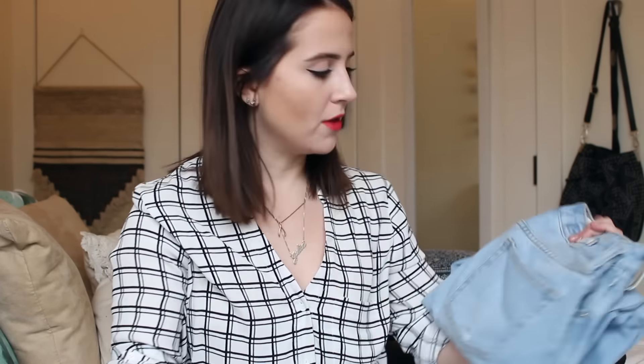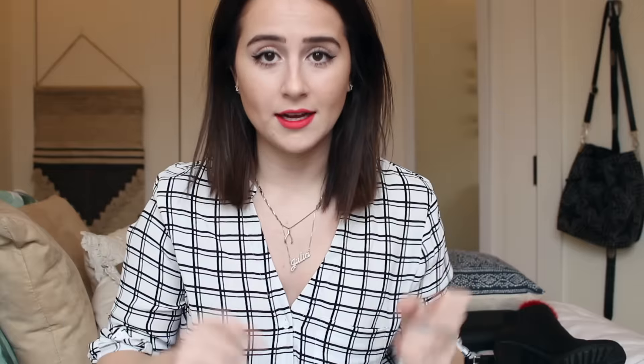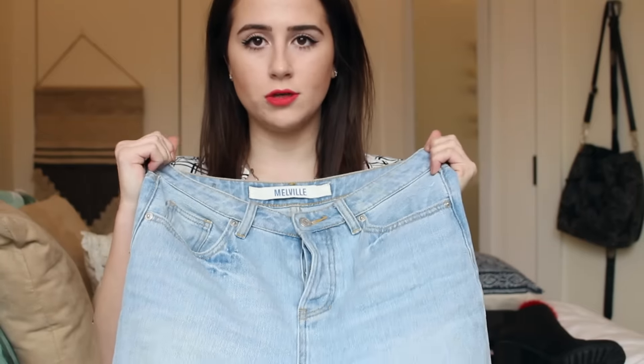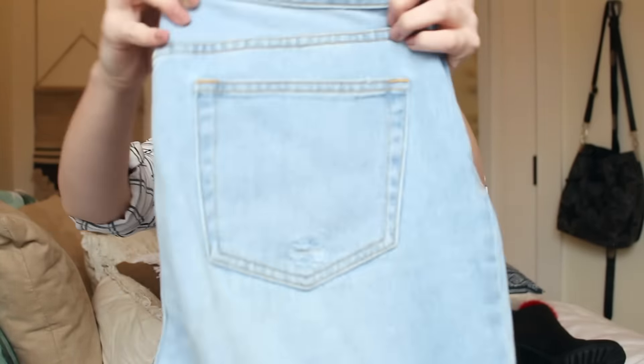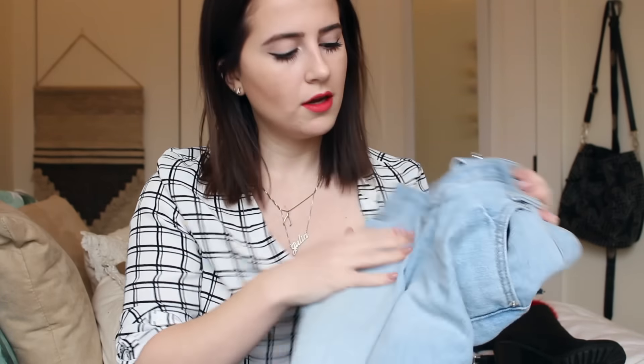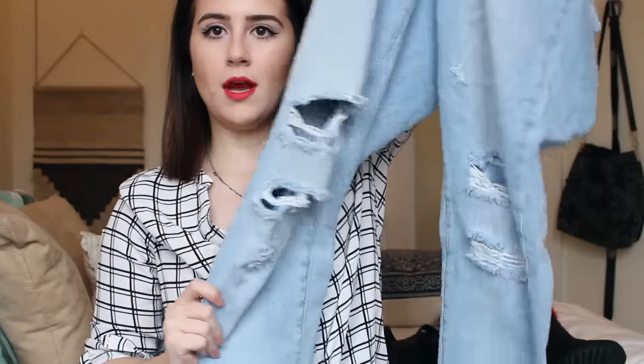My first favorite of the month is for sure my Brandy Melville mom jeans. I've never bought jeans from Brandy Melville or anything that's sized from them, so I wasn't exactly sure how these were going to fit. I bought a size 28 — I think they do run a little bit small because I'm usually a 26 or 27. The buttons are kind of annoying because there's like four of them; I'd rather have a zipper and a button.